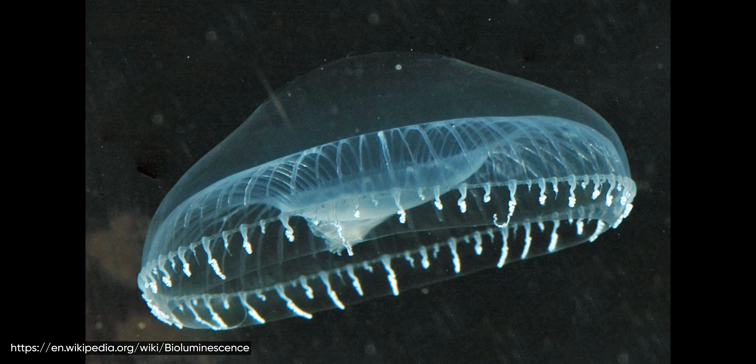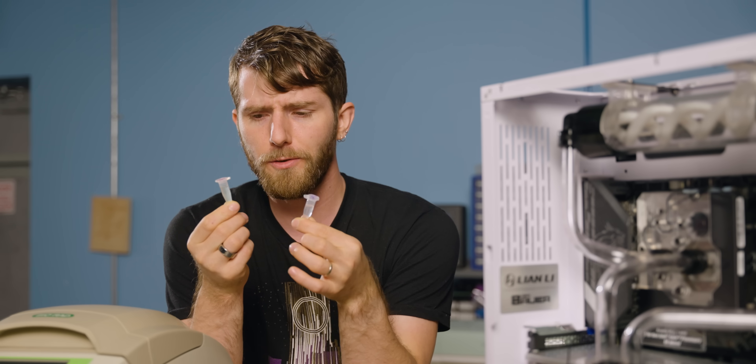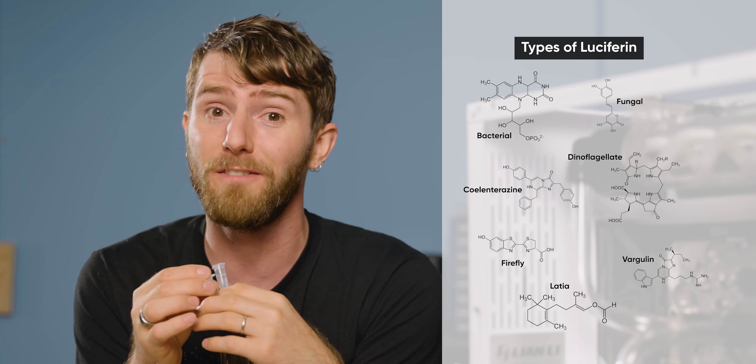In nature, whether we're talking about a bacteria or a jellyfish, bioluminescence is created by combining two main compounds: luciferin and luciferase. These are generic catch-all words to describe actually a wide variety of different chemicals, kind of like how we say a battery has to have an anode and a cathode, but the exact materials they're made of can vary greatly.